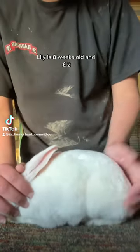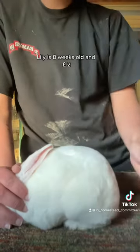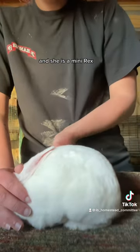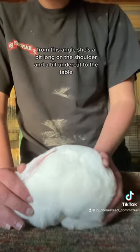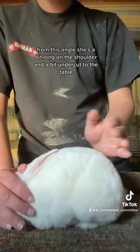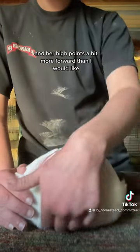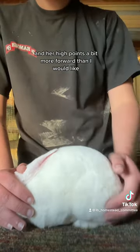This is Lily. Lily is eight weeks old and two pounds, and she is a mini rex. From this angle she's a bit long in the shoulder and a bit undercut to the table, and her high point is a bit more forward than I would like.